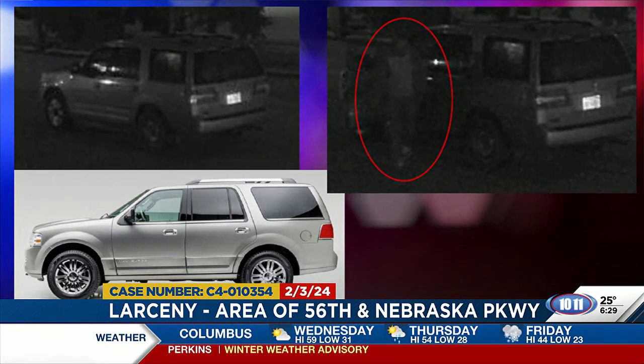We're asking if anybody knows who this suspect might be to help us out and leave us a tip. You can see the picture there on your screen of the Lincoln Navigator — that's similar to what it might look like in the daylight.